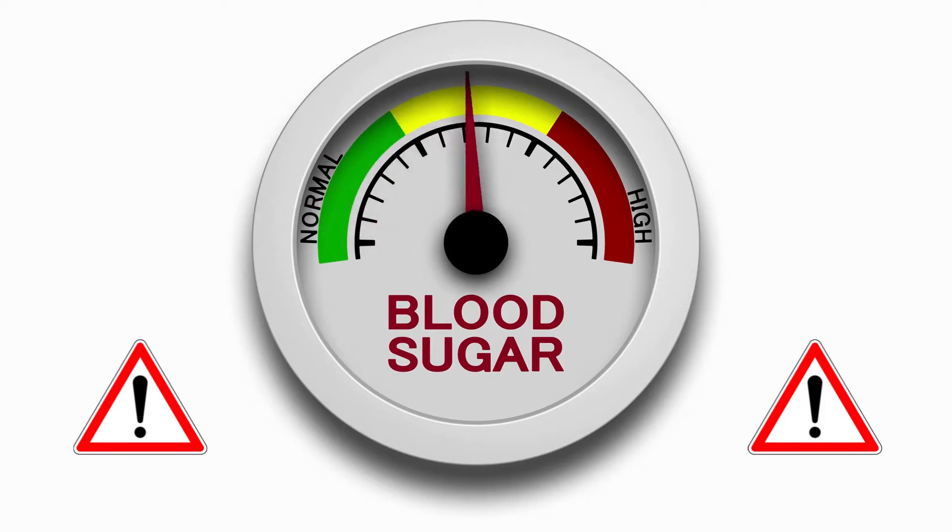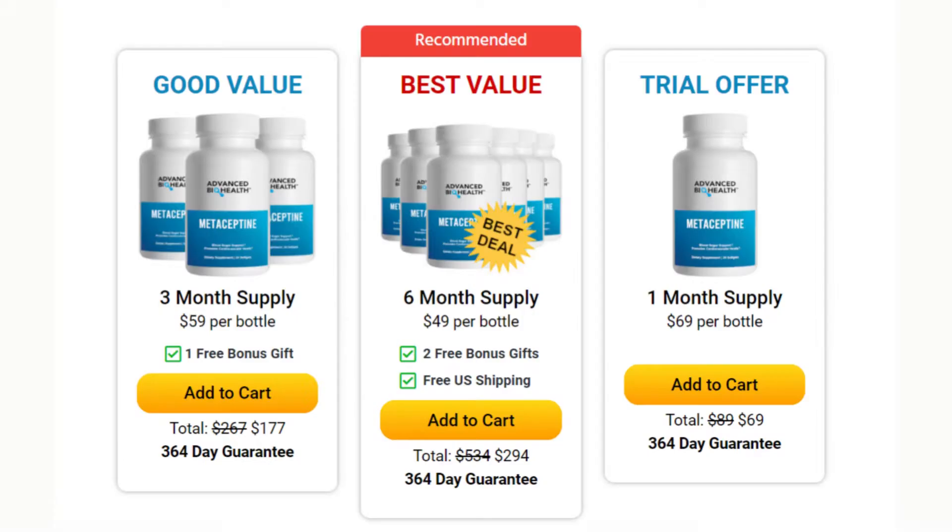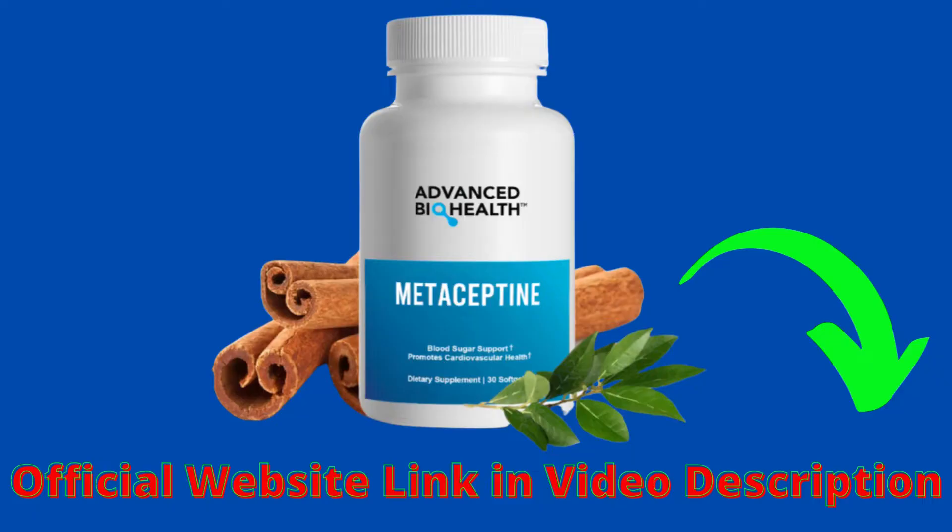The first thing you need to know about Metiseptine is: be careful about the website you go to buy the product, because Metiseptine is only sold on the official website. There are websites that sell the product counterfeit, and the person buying it may think that the product doesn't work, but it does work and a lot. To help you, I've left the official website link here below in the description of this video so you can access it safely.